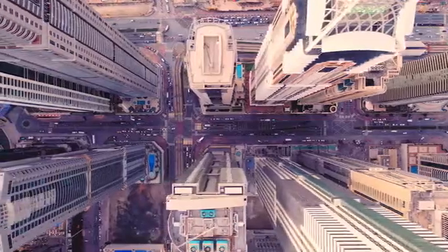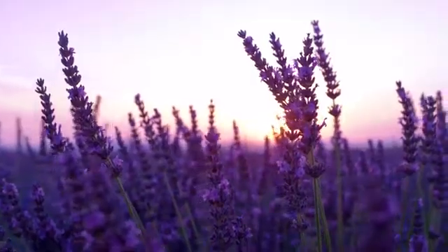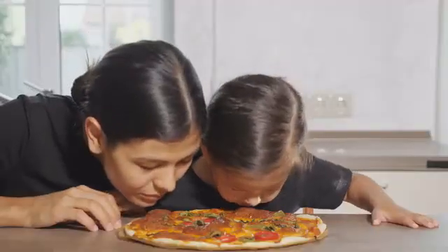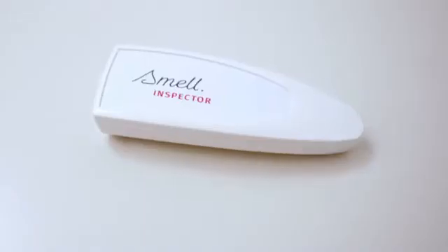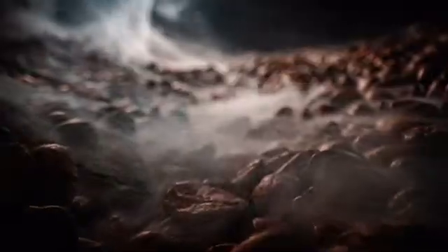In our everyday life we are surrounded by different kinds of smells — in nature, at home, in the kitchen or somewhere else. But the question is: what can we do with the smells? Can we digitize, measure and then use the smell?